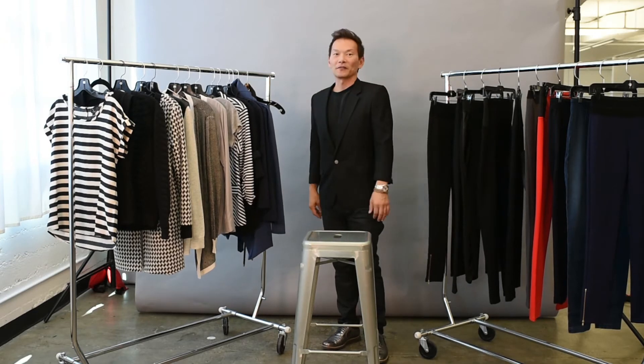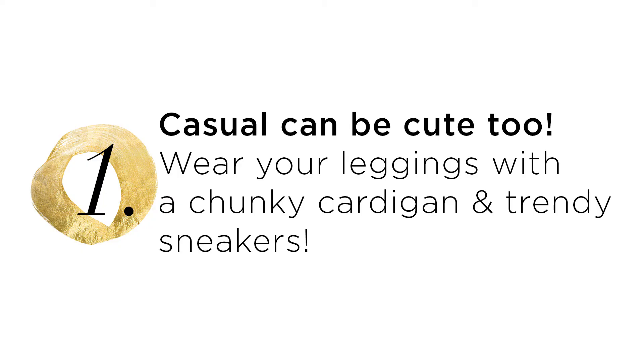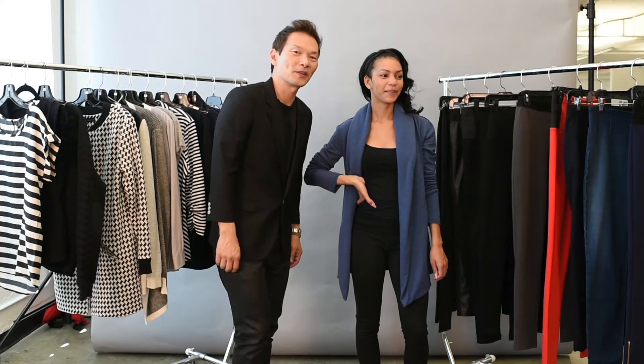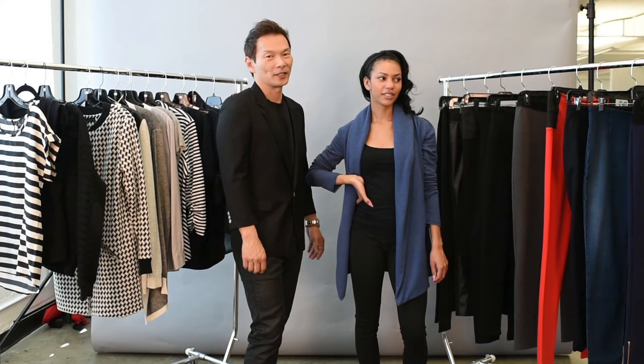Let's go through the Letoat closet and we can figure out some options to put together. This is Nicole and she's with us today to figure out how to wear her leggings to work as well as on a date.